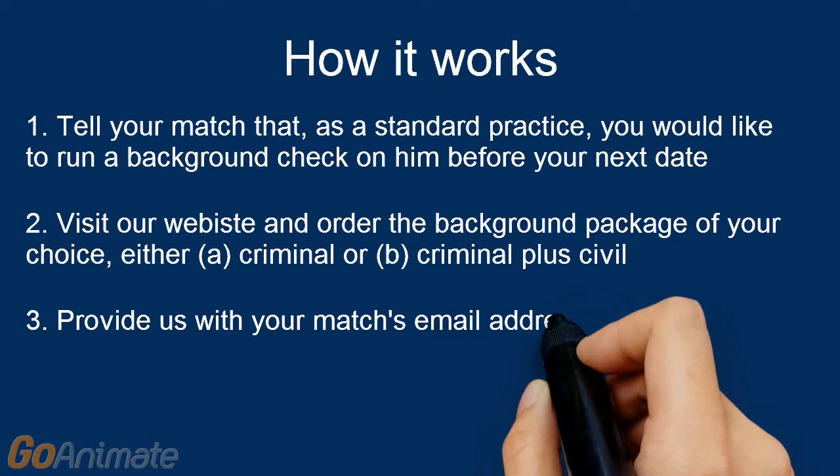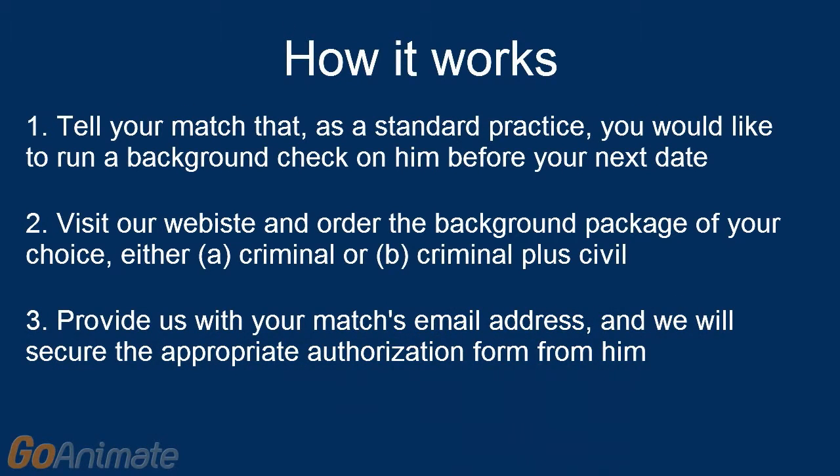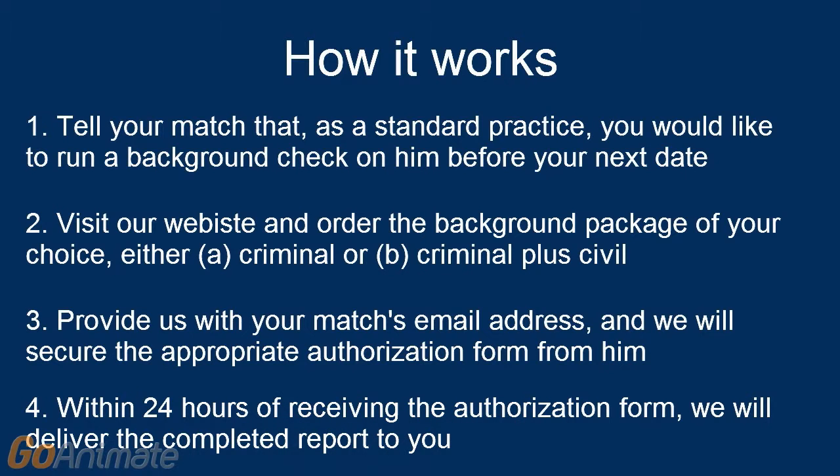Third, provide us with your match's email address and Global will take care of procuring the authorization form from your match, ensuring that his personal information, such as social security number, remains private. Fourth, within 24 hours of receiving the authorization form, Global will complete the requested searches and deliver the report to you.